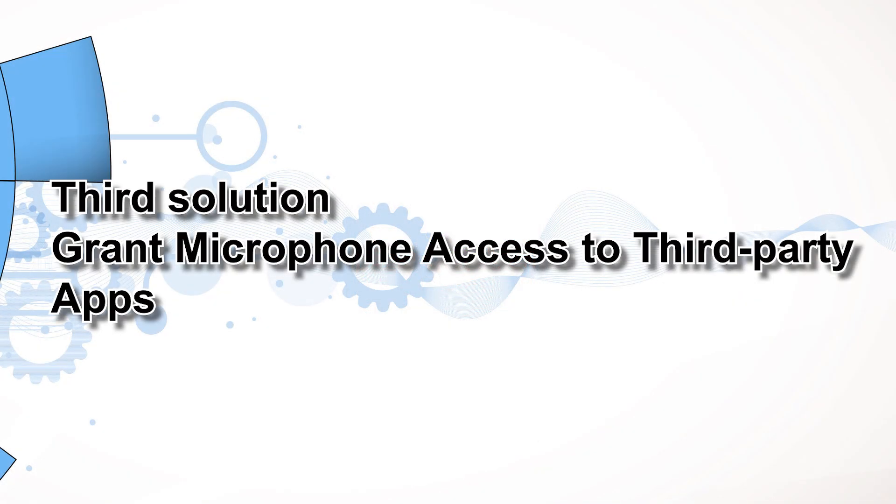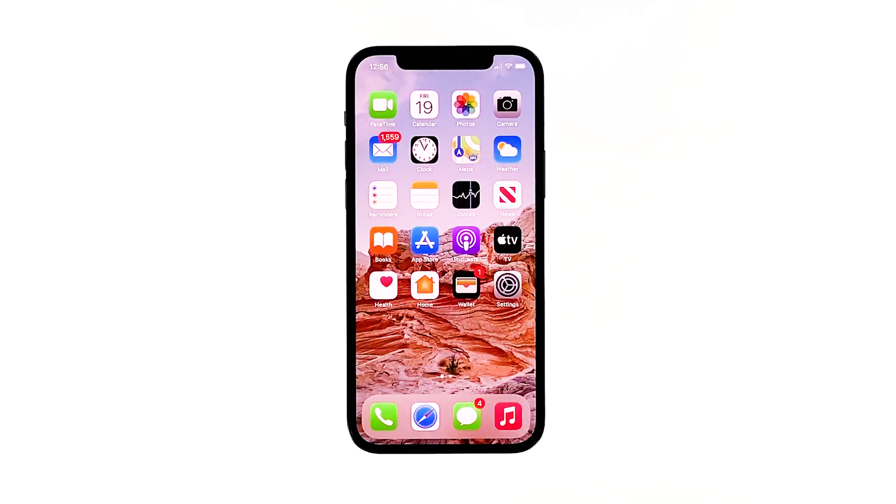Third solution: grant microphone access to third-party apps. If the issue is persistent with some apps, then you might have accidentally disabled their access to the phone's microphone. Ensure that each app encountering the problem has access to your iPhone 12 microphone.